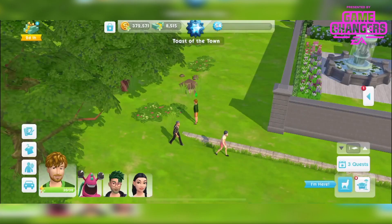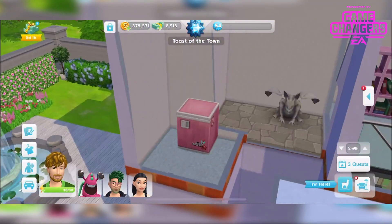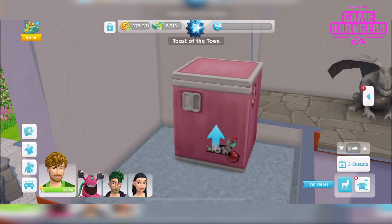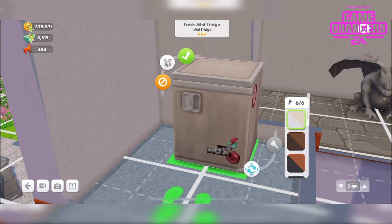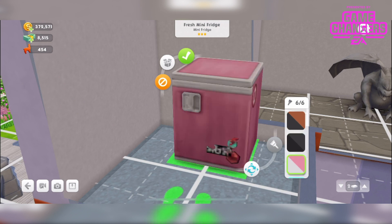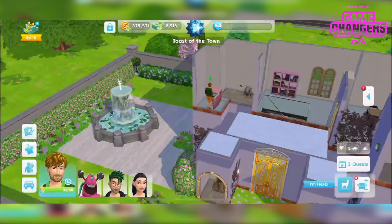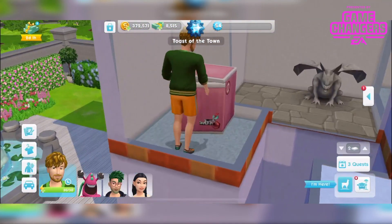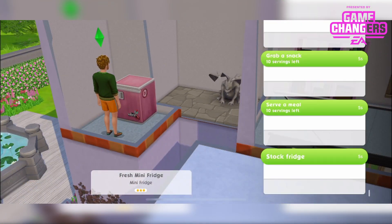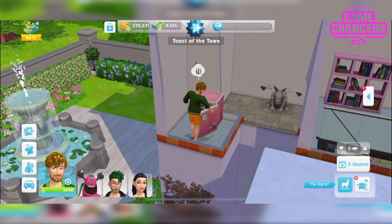Onto the royal treat box. This is the mini fridge that you get in the royal treat box — I was very excited for this. I think it's a bit fuzzy, looks a little fuzzed out. I kind of thought it would go on a countertop but it doesn't, it just sits on the floor. Some nice colours, and we can stock the fridge — it just works as a normal fridge. It's quite cool that they actually do bend down to it, and once it's stocked we can do the usual fridge interactions.